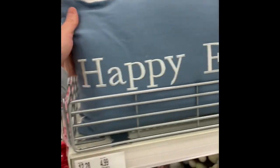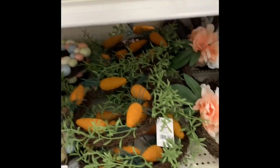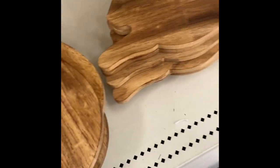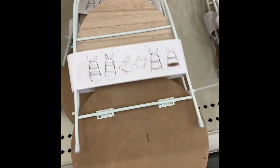They have this Happy Easter pillow — looks like that on the back with that print. And then they have the bunny pillow with the pink plaid on the back of it — those are five. This is a charcuterie board in the shape of an egg — that's cute. They have a bunny, and then they have these little shells and bunny tear trees.